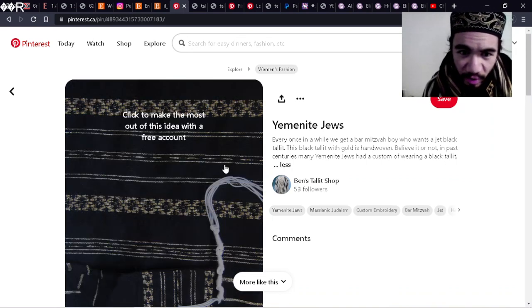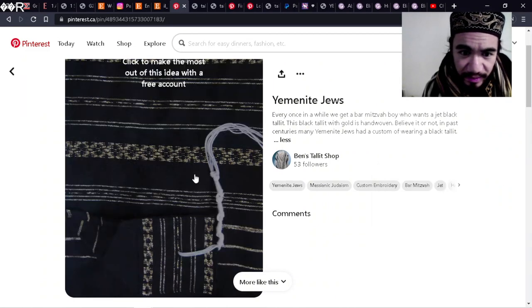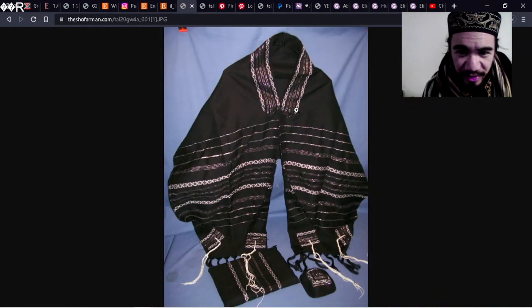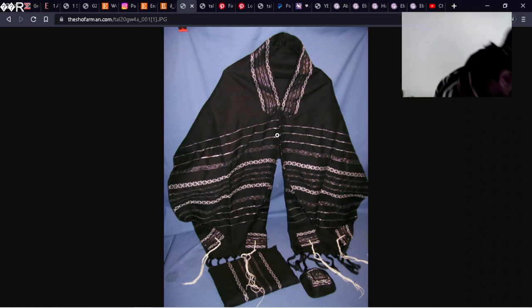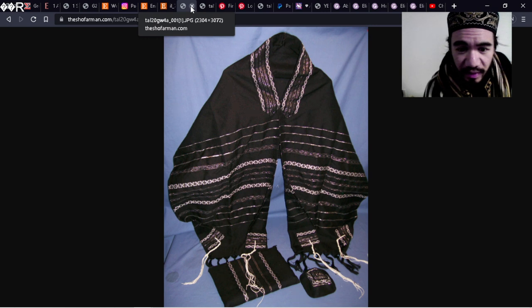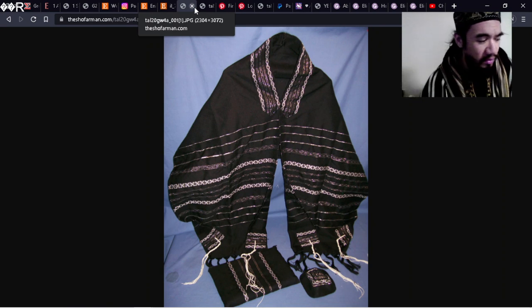So this was a custom order — someone ordered a custom black tallit with gold accents, gold and silver. That's on Pinterest, you can see the link up there. There's a website called the Shofar Man with a more detailed picture. I think it's the same tallit. You can see it is all black, which again, as I mentioned in the previous video, tallits were black, not white — mostly black, the majority. They only adopted white tallits because it's a cheaper material. The black fine wool was very expensive and remains so today.